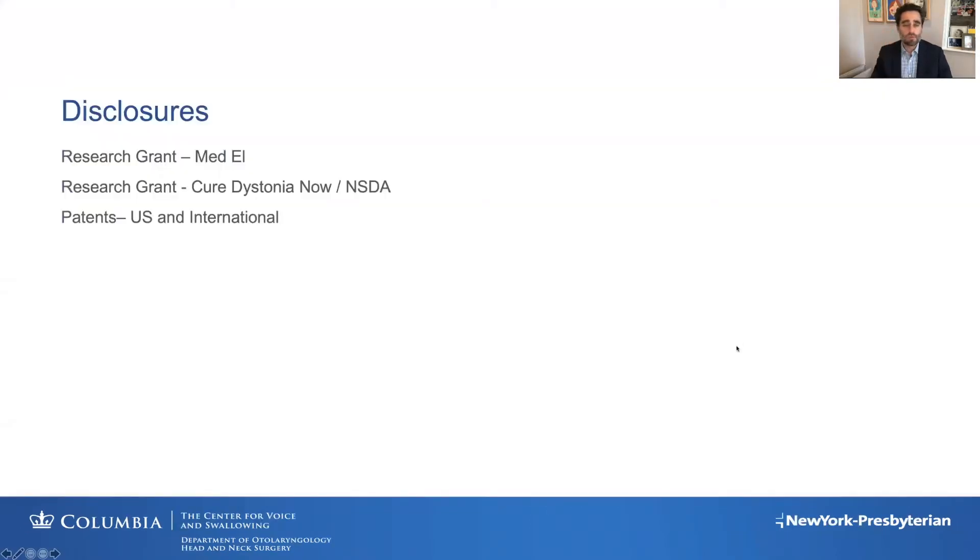I do have disclosures: some of this research was supported by grants from Med-El and also from the Cure Dystonia Now Foundation and the NSDA itself, and I also have some patents related to some of what we'll be speaking about.